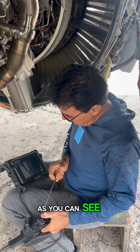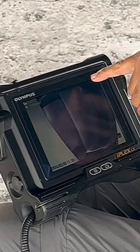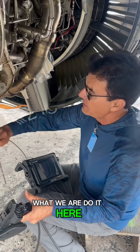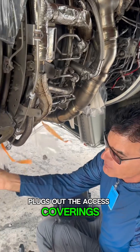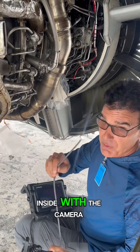As you can see, this engine is very sharp. There are no nicks, there are no cracks, there is no erosion. What we do here is these guys have taken the borescope plugs out — the access coverings — so that we can go inside with a camera.